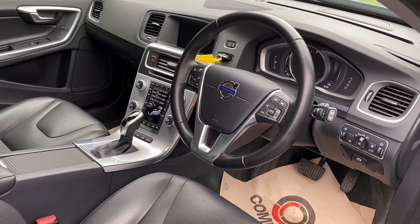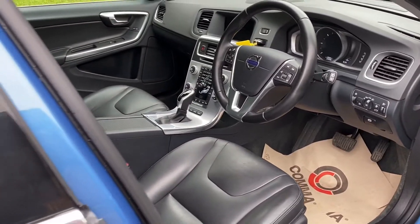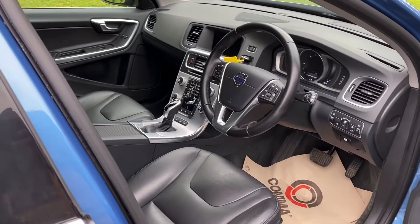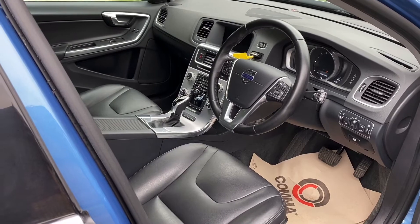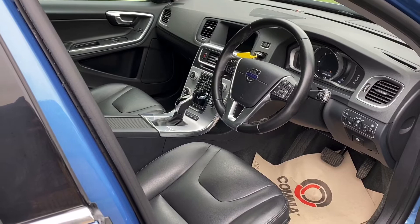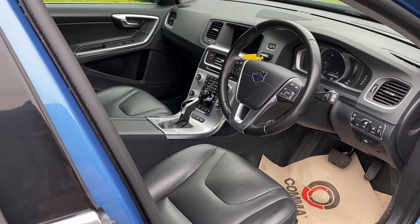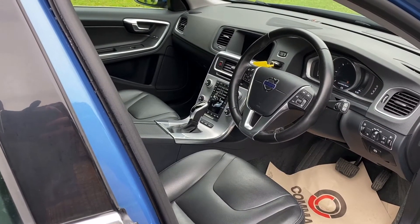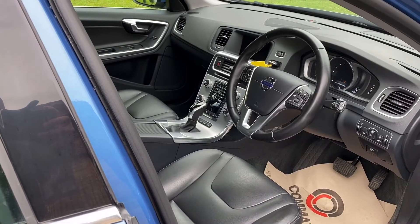Being an electric hybrid, it's zero tax — 0.49 grams per kilometre — and extremely economical. I run one of these myself and was getting nearly 80 to the gallon out of it. On pure electric it will do roughly 25 to 30 miles depending on circumstances. On an overnight charge — it comes with a separate charge lead — the range is about 25 miles, and then it works as a hybrid. So it is extremely economical.